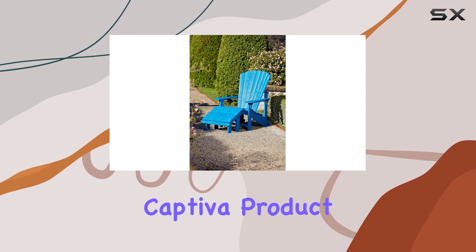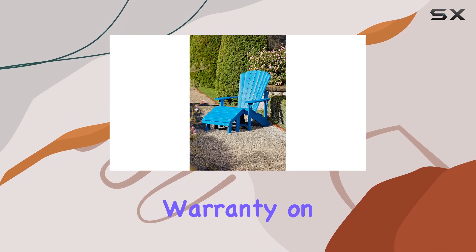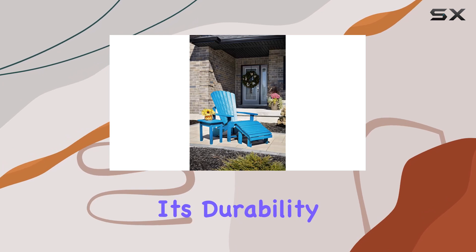It's worry-free ownership at its finest. What's impressive is that over 27,000 water bottle caps are used in crafting each Captiva product, making it not just stylish but environmentally conscious. The limited 5-year warranty on the frame and 2-year color warranty showcase the brand's confidence in its durability.